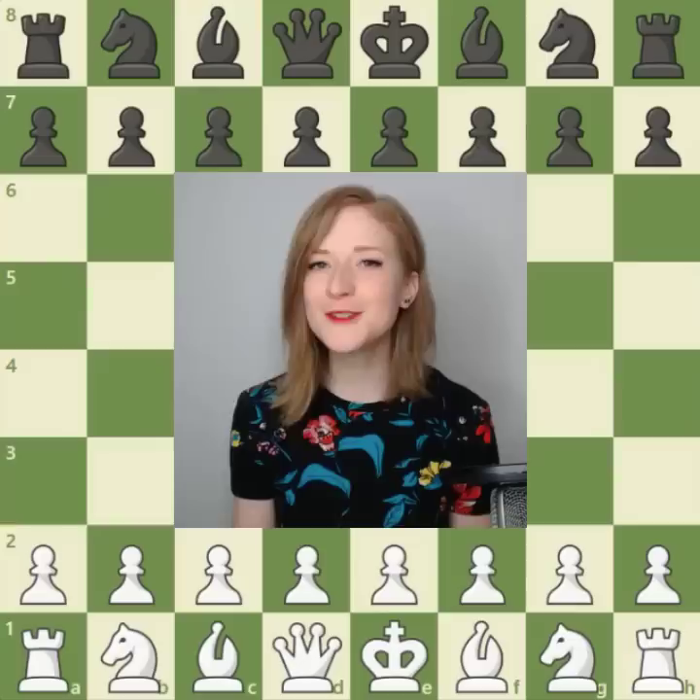Welcome to my new video series for chess.com, which is going to present some of the most important games in chess history.